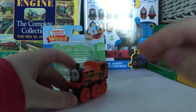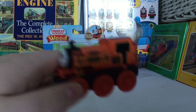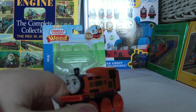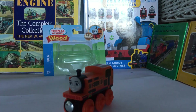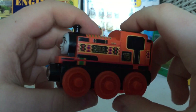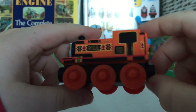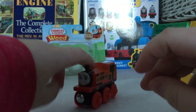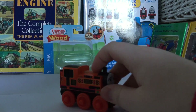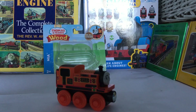Overall, whatever your opinion is on wood, I would definitely say: if you want to collect every single wooden railway item and you don't want to go through the trouble of making a custom Nia, I would definitely recommend picking this up. I already know quite a few people who made a custom of her and they're going to be pretty mad when they see this. Anyway guys, that is it for this unboxing and review — thank you so much for watching, and let me know what you think of Nia in the comments.